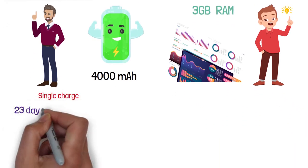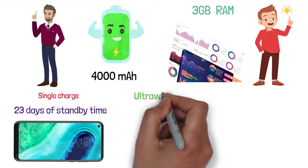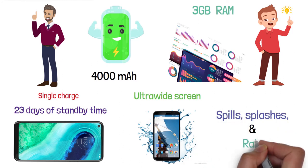You also get 23 days of standby time. This smartphone has a 6.4-inch Max Vision HD Plus display with great picture quality and an ultra-wide screen. It also features an advanced water-repellent design that keeps your phone protected inside and out in case of spills, splashes, or rain.